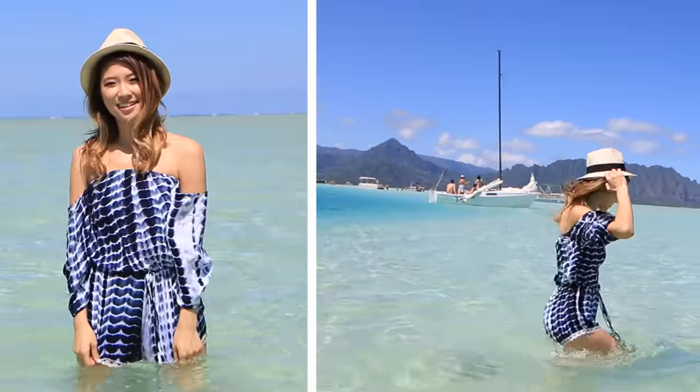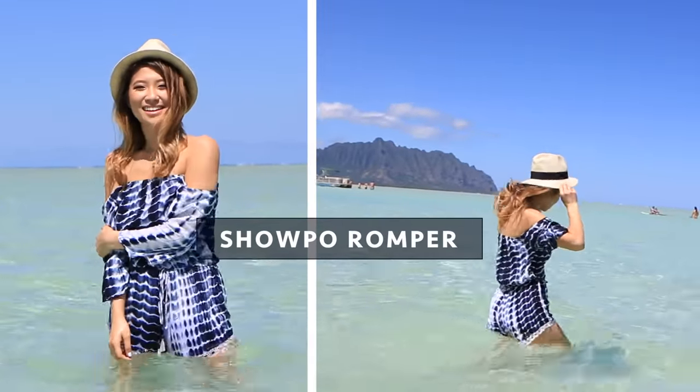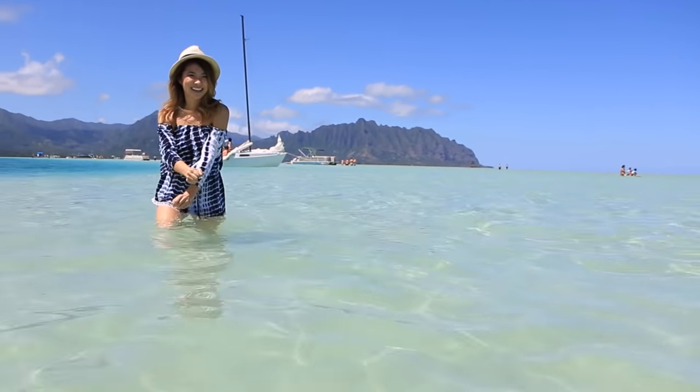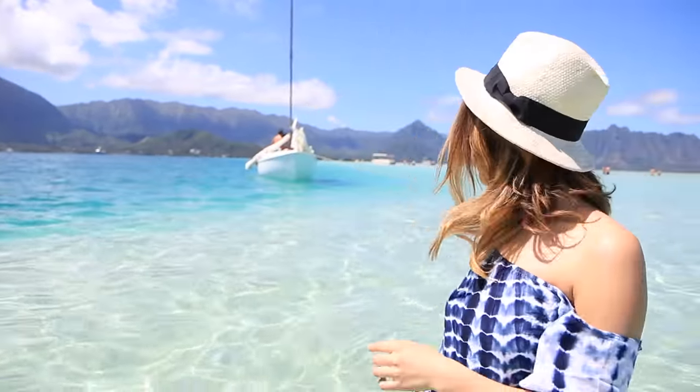Welcome to Sandbar, a beautiful patch of sand in the middle of the ocean in Honolulu, Hawaii. Rarely do I find myself on a beach this serene and beautiful. A great tip to avoid tan lines during the summertime is to wear an off-shoulder romper, and of course in your favorite summer print.